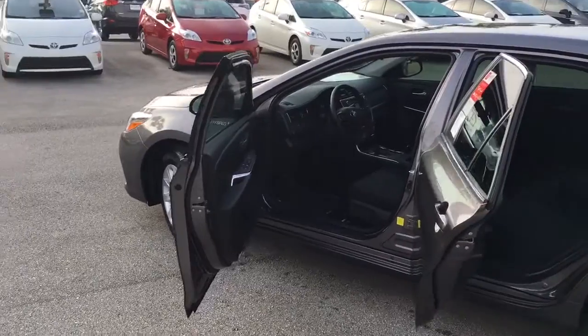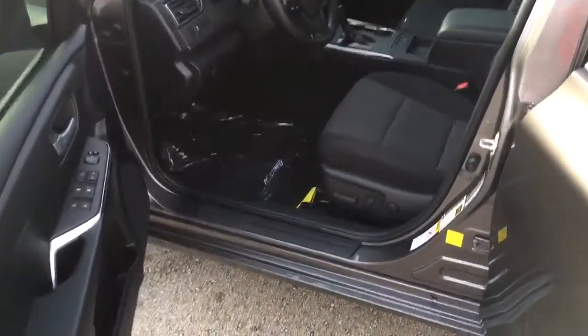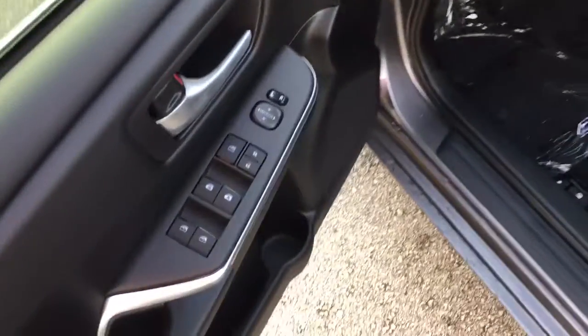Your Toyota Camry LE here has the darker fabric interior with your powered driver seat and lumbar support. You also have your power windows and power mirrors for convenience.